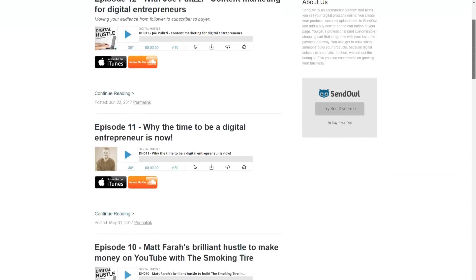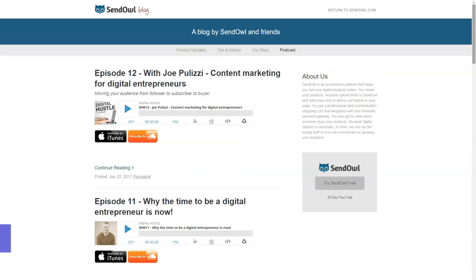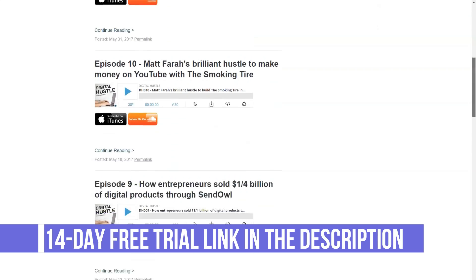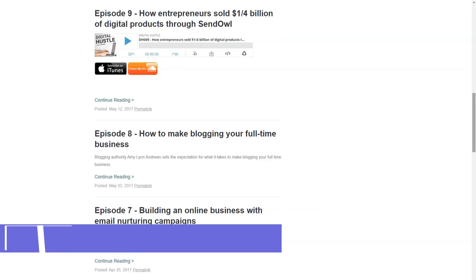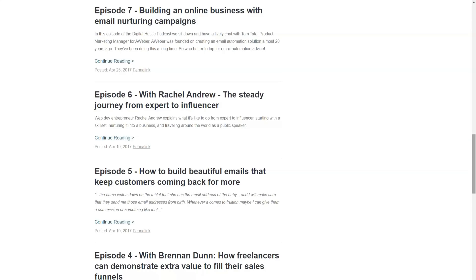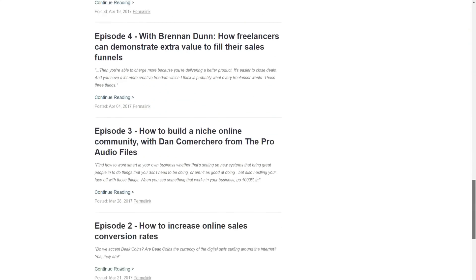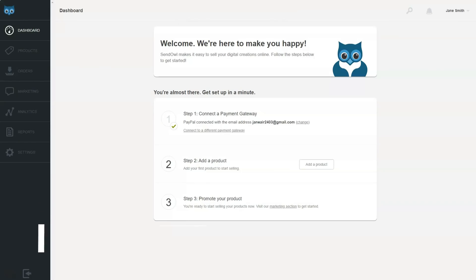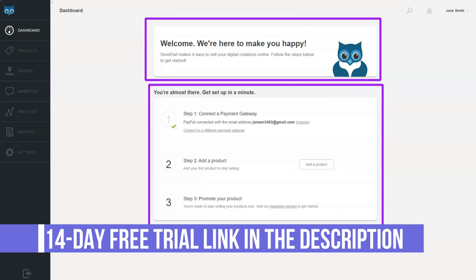In SanOwl, you can protect your products in different ways. For digital files, you upload the file you sell, and for PDFs, you can choose to stamp the PDF with a customer's name to prevent piracy. If you sell software licenses, you can automatically generate license keys from SanOwl or choose from your own list of keys. Another protection system uses redirects — the site links to a private page on your website where you send buyers so they can view course content after purchase.